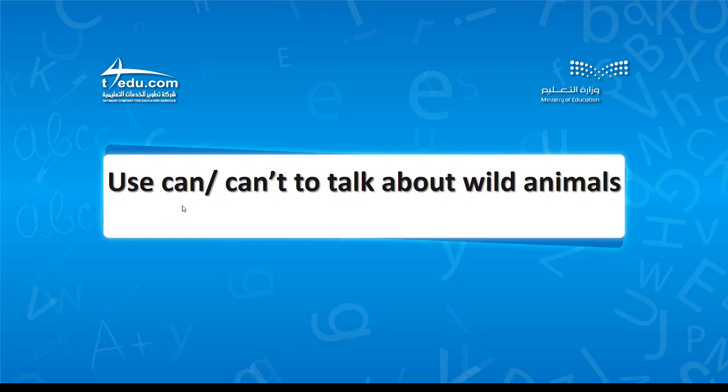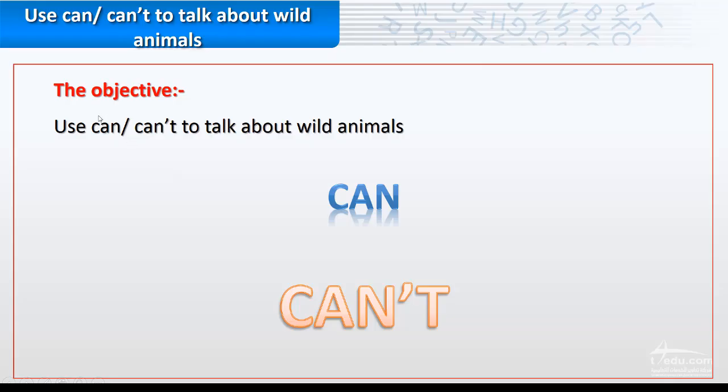We use can or can't to talk about wild animals. The objective is to use can or can't to talk about wild animals. We are talking about ability — if he can do it or if he can't or cannot do it.